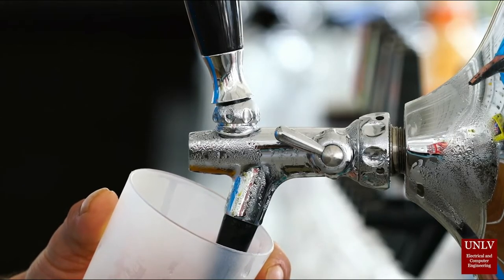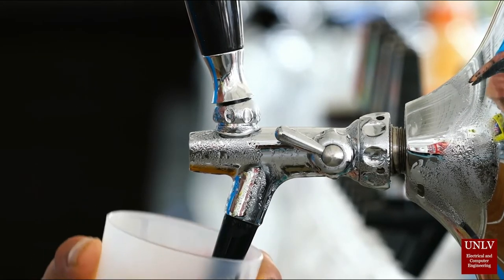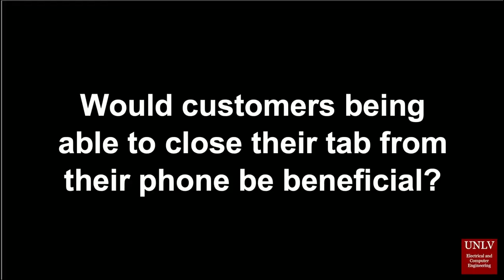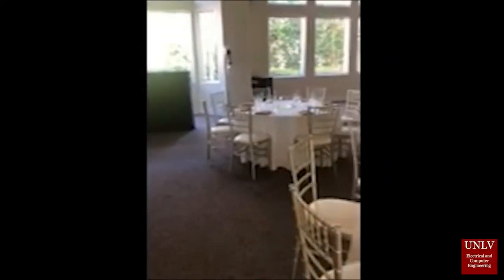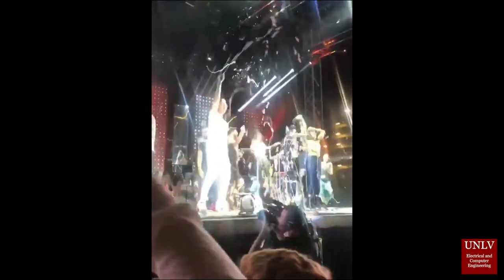Is this a true problem to those in the industry? We will first hear from Megan Pitch, a recent UNLV hospitality graduate who is currently a wedding planner. She has been in the hospitality industry for six years. Especially with COVID going on, it would be a big benefit if customers could close their tab on their phone, because there's a long line at the bar for people trying to close their tabs.